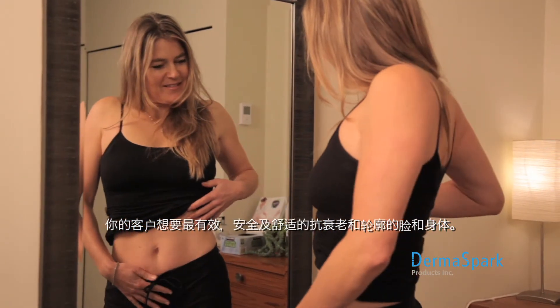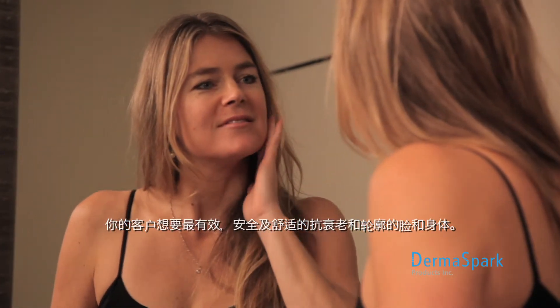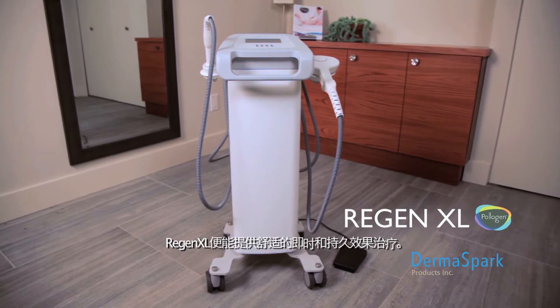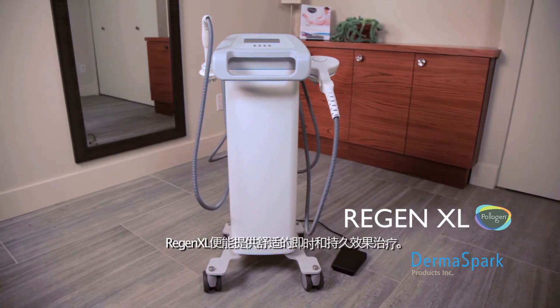Your clients want effective, safe, and pleasant anti-aging and contouring for the face and body. With the Regen XL, they will enjoy comfortable treatments with immediate and long-term results.